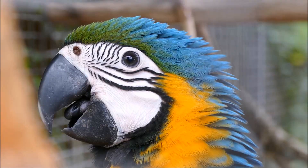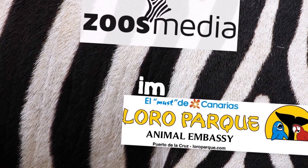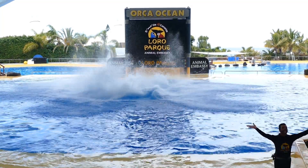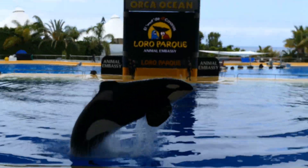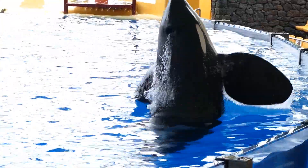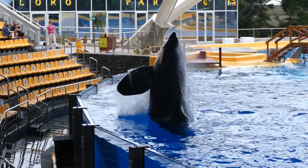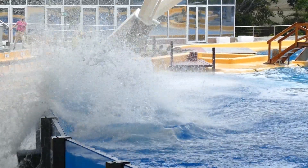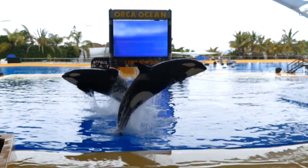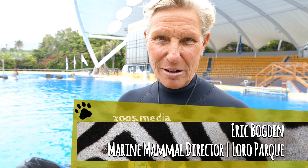Hello, today we visit Loro Parque. Let's talk about how you tell these animals apart. They're large, they're big, they're black, they're white, but each one is very different in its own way.